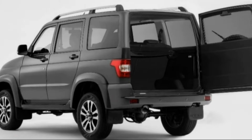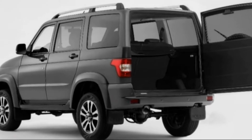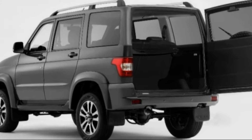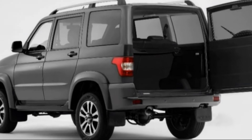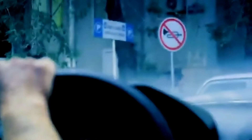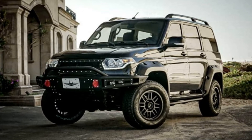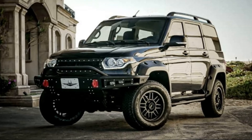One place where American car buyers aren't spoiled for choice is midsize SUVs — true body-on-frame vehicles, not crossovers. The likes of the Nissan Xterra are all but gone, and the cheapest alternative we have today is the four-door Jeep Wrangler Unlimited, which starting at $34,165 isn't exactly thrifty.